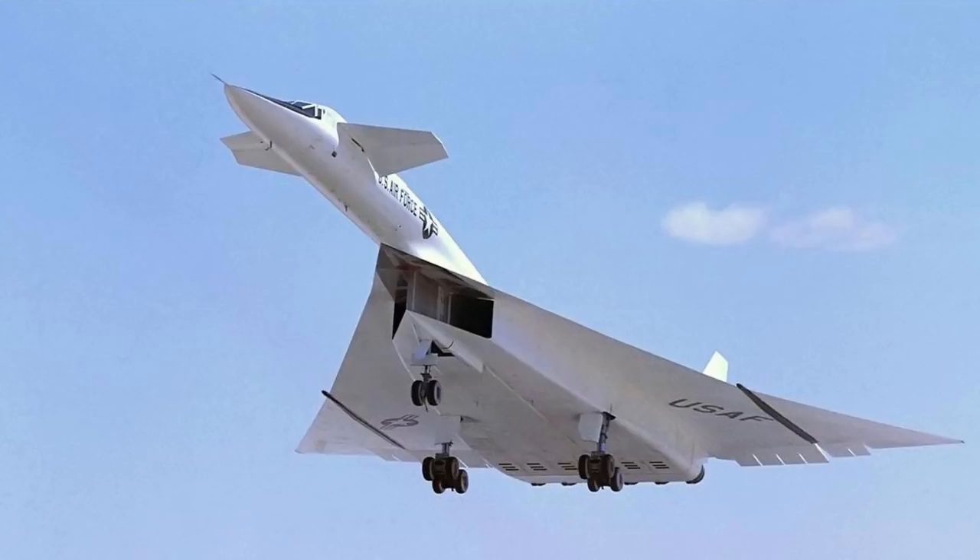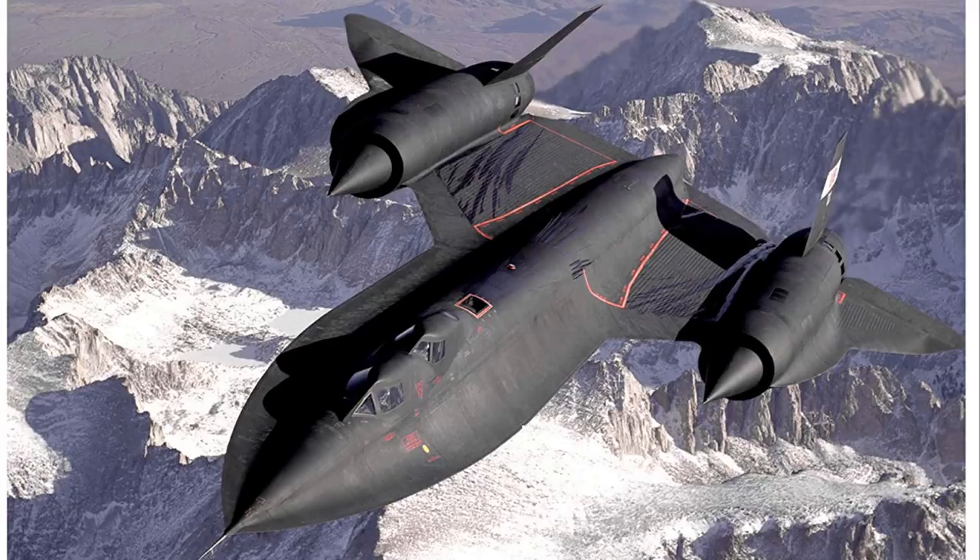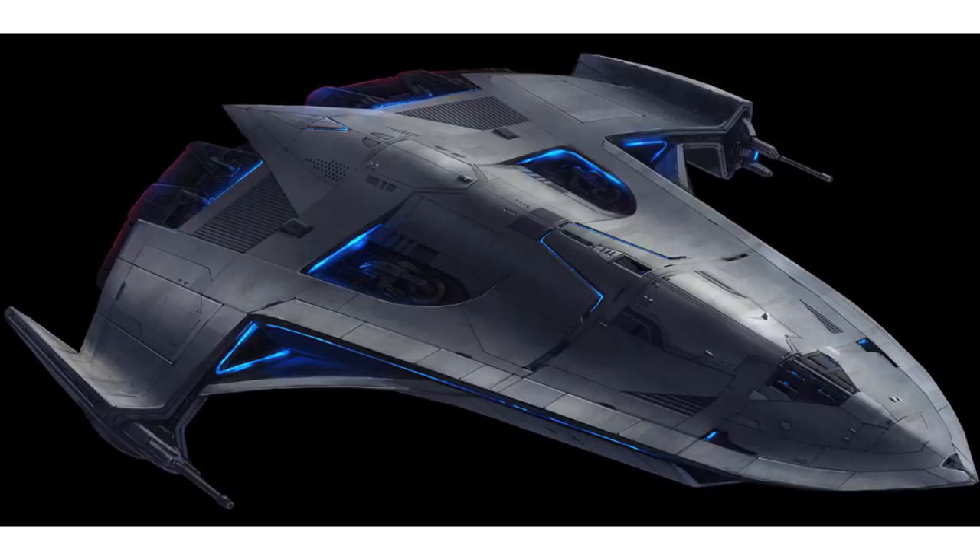So that's it for the Sith spy ship, the X-70B Phantom. If you want to connect with us, help support this channel, or get your own copies of the reference materials used to make this video, be sure to check out the links in the description.